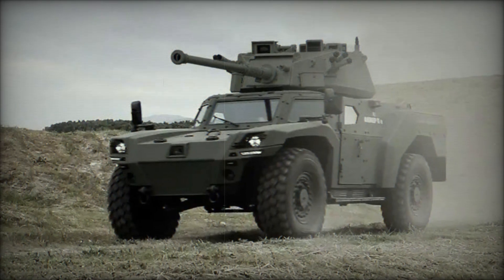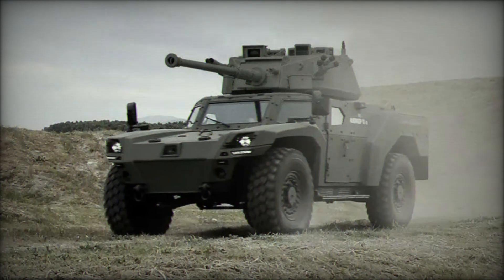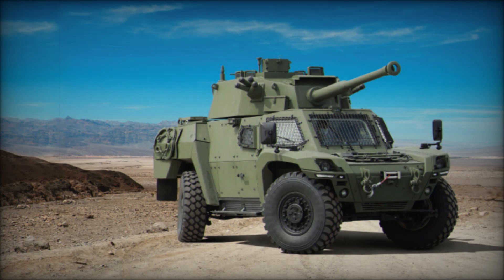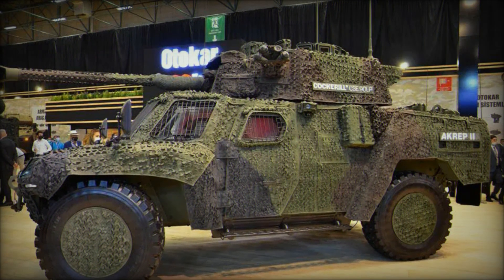Imagine yourself in the middle of a combat zone where every second determines the outcome of the mission. Your unit needs an armored vehicle that can move quickly, stay undetected, and protect the crew from sudden attacks. What transport should you choose? Today we will tell you about a true technological marvel, the Otokar Akrep 2.